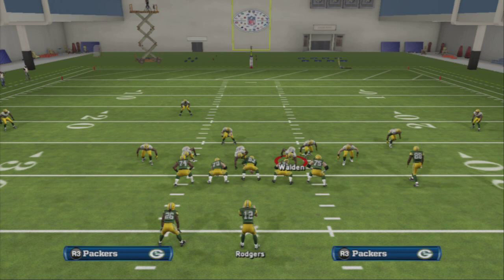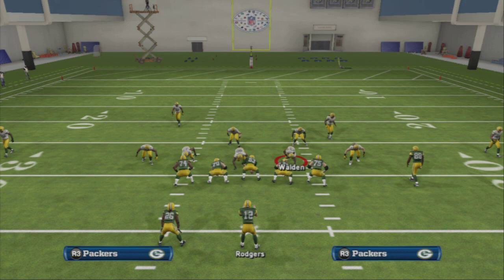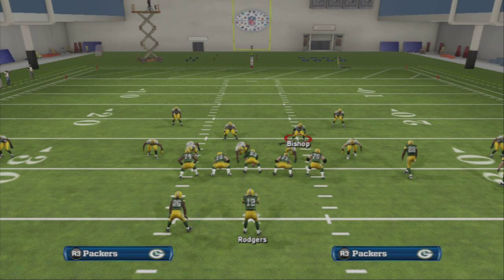We are officially back from vacation. I've gotten a couple of requests going back to my roots — that is the 3-4 defense. Some guys messaged me wondering what I would do with the Green Bay Packers depth chart and their defense for a 3-4 base defense.